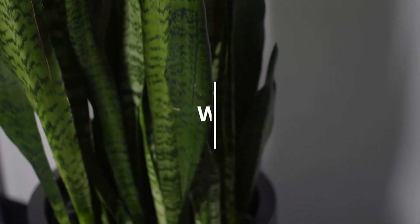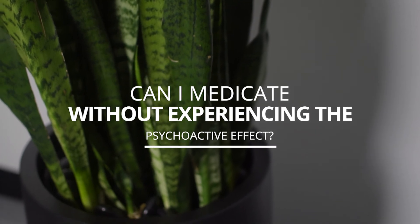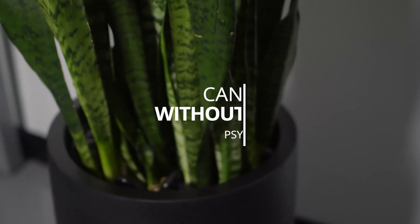A topical product can also alleviate symptoms occurring right on the skin, such as neuropathy and nerve ending pain issues. Additionally, a one-to-one product would be able to provide a very level-headed experience, great for daytime use when you have to be very functional, and also to block the psychoactive effects of the THC and any unwanted side effects.